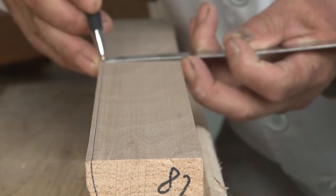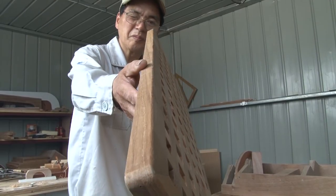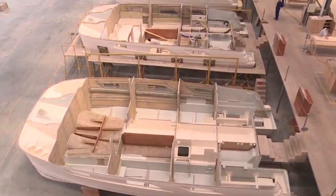We'll be launching the Aquila 30 in 2019. We've got great people involved on the development, the partnership with MarineMax.